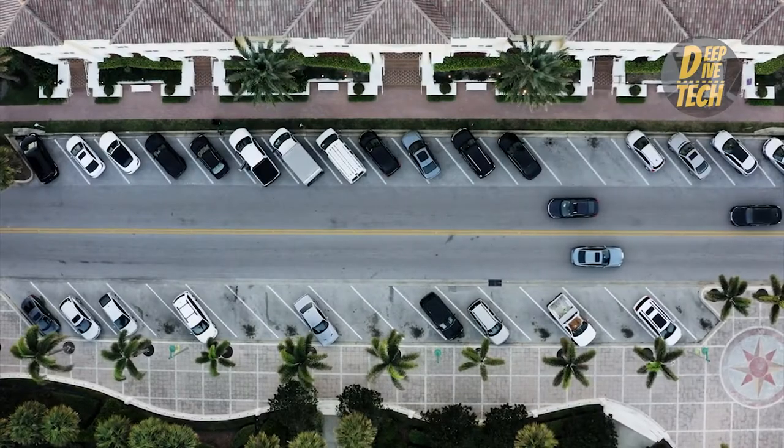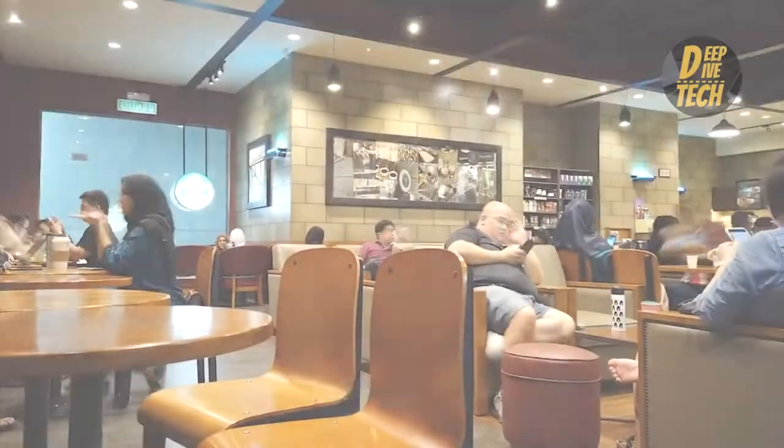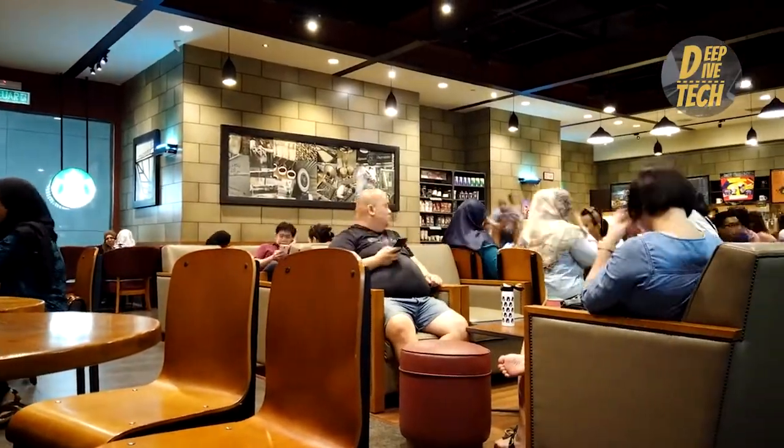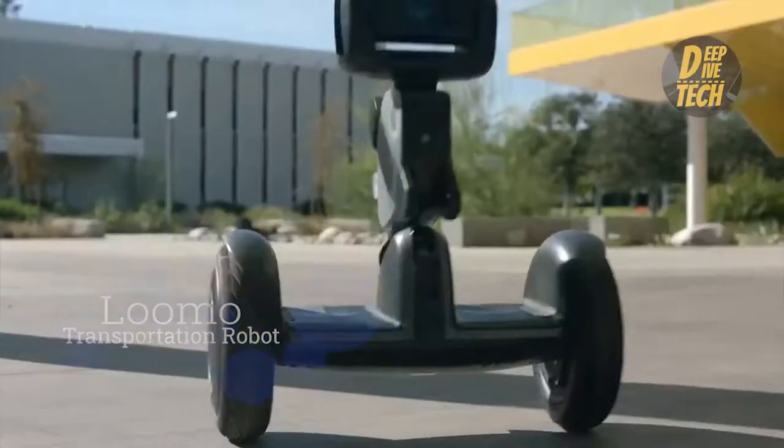If you work in a building where you have to park your car a few hundred yards away from the workspace, or if you like to take coffee or lunch from your favorite coffee place or takeout during limited office breaks, Lumo the transport robot can help you out.